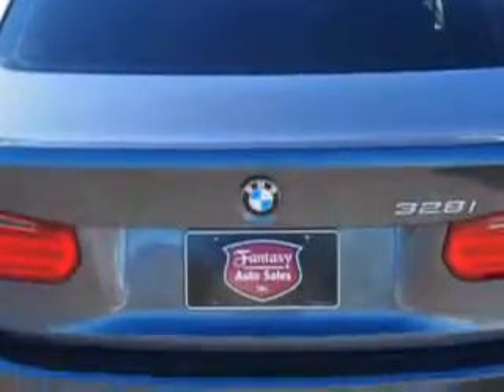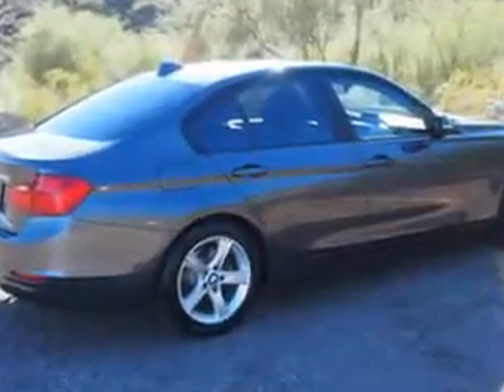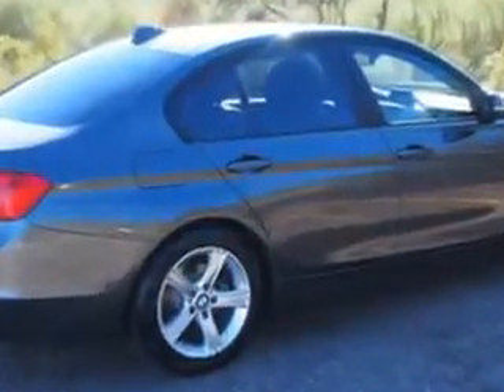Features include Windows, Rear Defogger, Front Wipers Variable Intermittent, Satellite Communications, BMW Assist, Power Windows, Seats with Front Seat Type Bucket, One-Touch Windows (4), Tachometer, Digital Odometer, Exterior Mirrors Power Folding, Rear Bumper Color Body Color, Passenger Seat Power Adjustments (8), Traction Control, Front Seat Belts 3-Point, and much more.